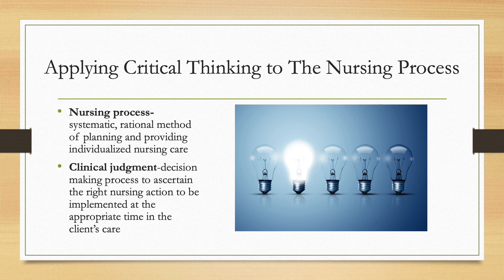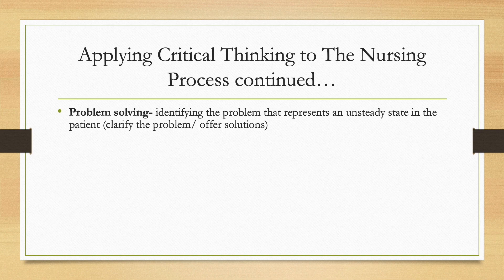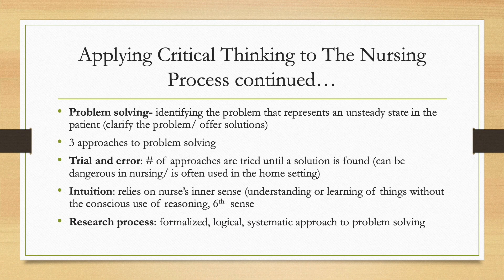Clinical judgment is the decision-making process to ensure the right nursing action is implemented at the right time in the client's care. Problem solving is identifying a problem that represents an unsteady state in the patient. There are three approaches to problem solving: trial and error, intuition, and the research process. Trial and error is very dangerous in nursing but is often used in home care due to lack of equipment. Intuition is relying on the nurse's inner sense — if you get a gut feeling that something is wrong with your patient, it's important to listen to that feeling and take appropriate action, such as checking vitals or monitoring more frequently.